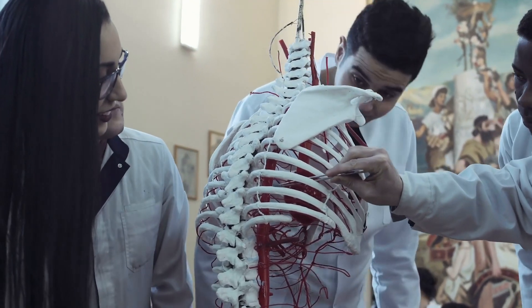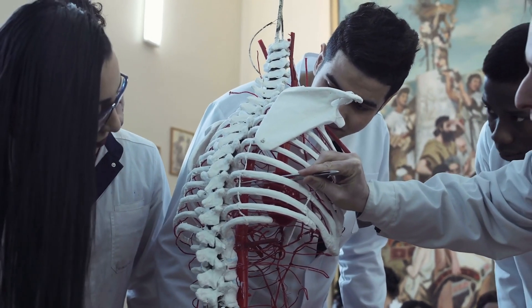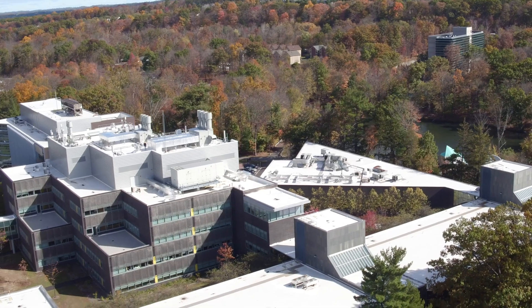Our alumni from our science programs apply and get accepted to top medical and dental schools in the US and abroad, and our faculty work one-on-one for pre-med, pre-vet, pre-dental, and graduate school advisement across all science majors.